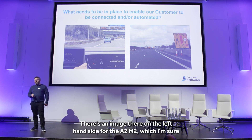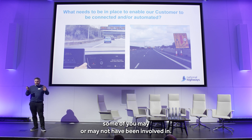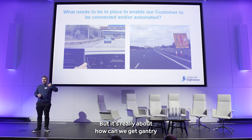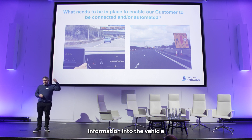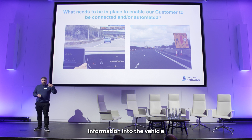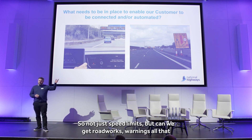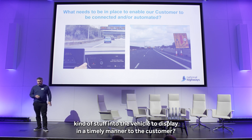There's an image there on the left-hand side for the A2M2, which some of you may or may not have been involved in, but it was really about how can we get gantry information into the vehicle and replicated in real time — not just speed limits, but can we get roadworks warnings, all that kind of stuff into the vehicle to display it in a timely manner to the customer?